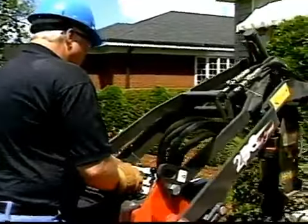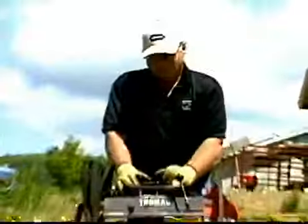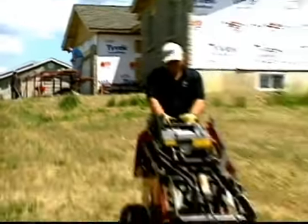Thomas Compact Tool Carriers are also the most comfortable and productive to operate, because you actually ride on the unit rather than walk behind it. So you're protected from the dirt and mud, and you save your energy at the same time.